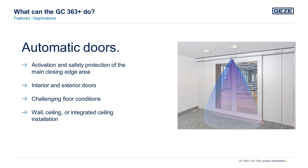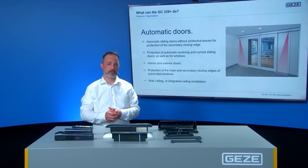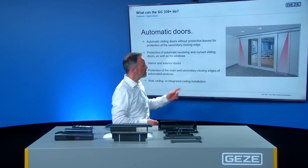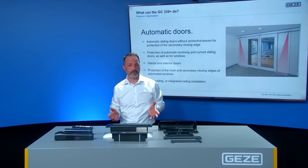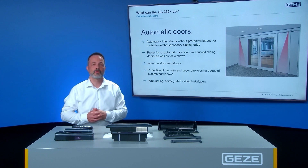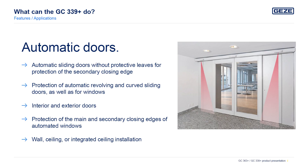The sensors can be installed on the ceiling or within the ceiling. The GC339 Plus is a safety detector sensor and is used to protect the secondary closing edge on automatic sliding doors without protective leaves. Additionally, the GC339 Plus can be used on automatic revolving doors, curved sliding doors and automated windows.